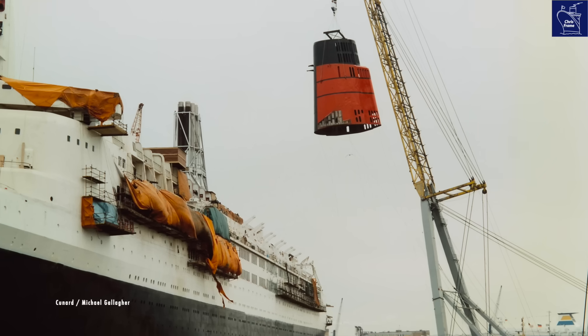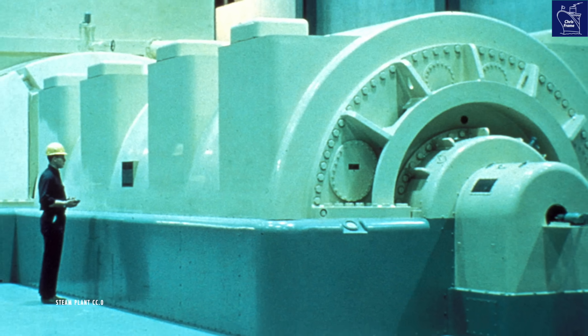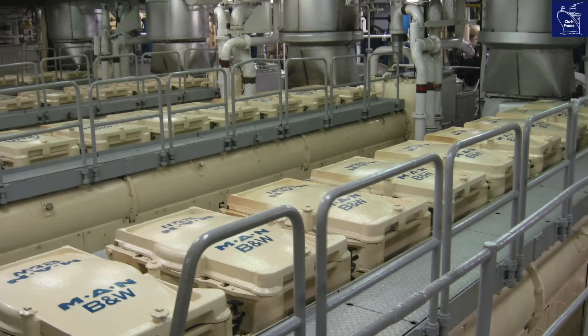When QE2 was re-engined in the 1980s, Cunard replaced a steam turbine system with an entirely new, modern diesel-electric power plant — which is still the style of engines used in most of today's modern cruise ships.